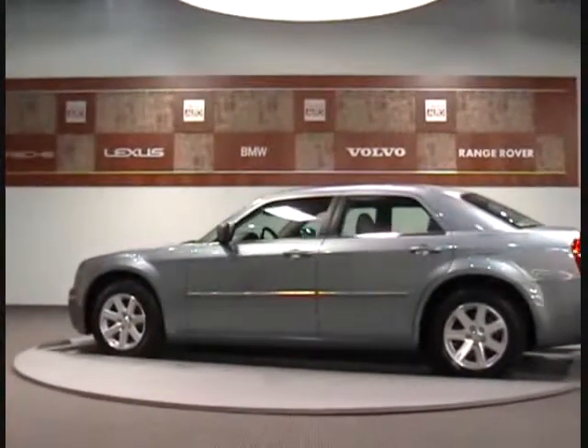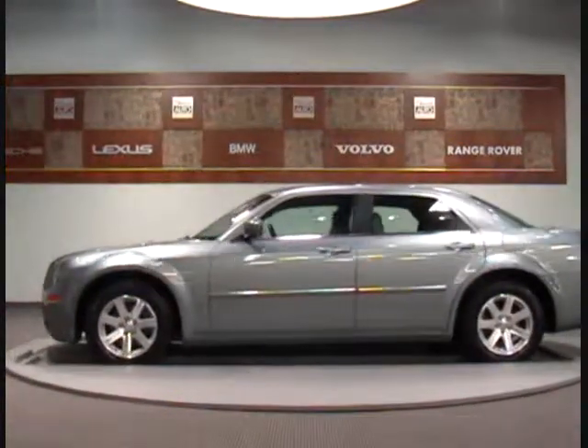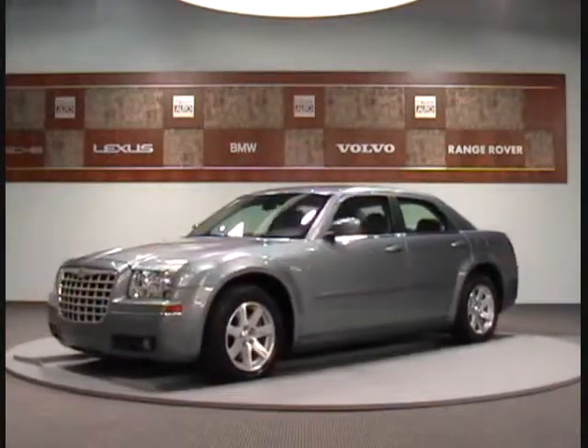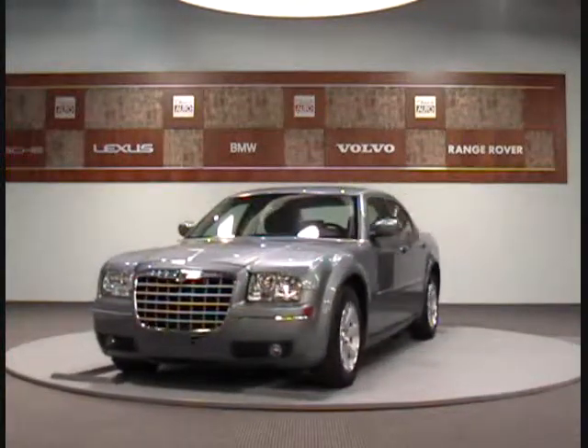If you are looking for quality at an affordable price, come visit us and we'll prove it. We also provide excellent financing options and competitive rates for you, with over 120 vehicles to choose from. Come take advantage of our new state-of-the-art service department and performance center for all of your vehicle needs.